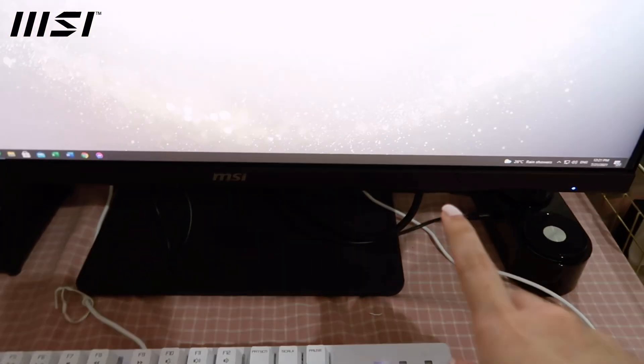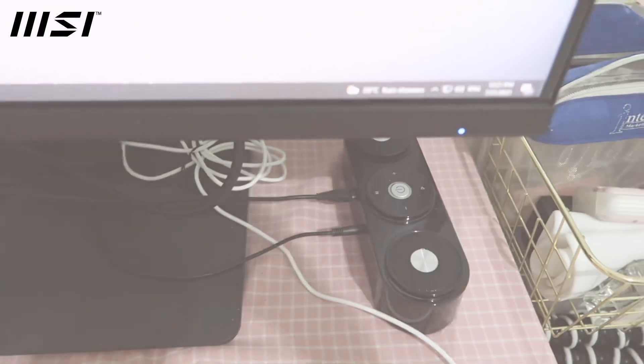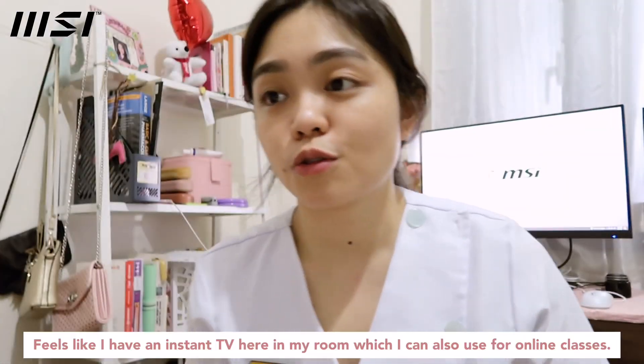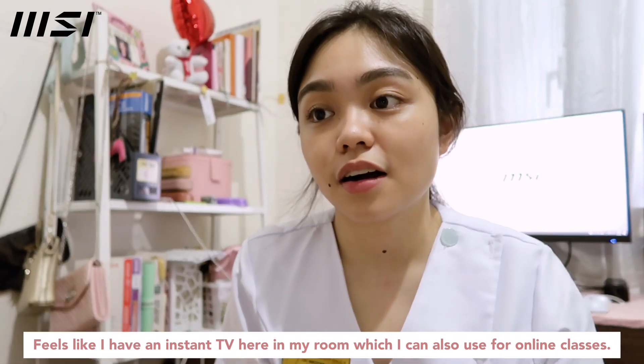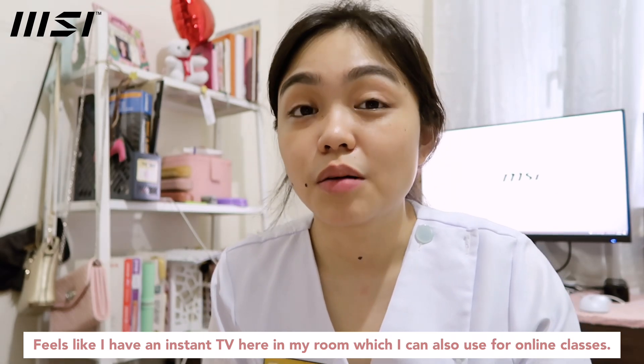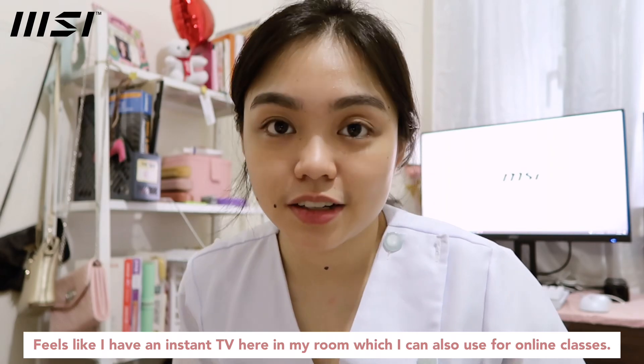This monitor has a built-in speaker, but for me it's not that loud, so what I do is just connect my external speaker to enhance the sound. Honestly, what I love most about it is the size — it's so big that even when I'm lying on the sofa I can still watch movies, YouTube videos, or listen to my lectures.